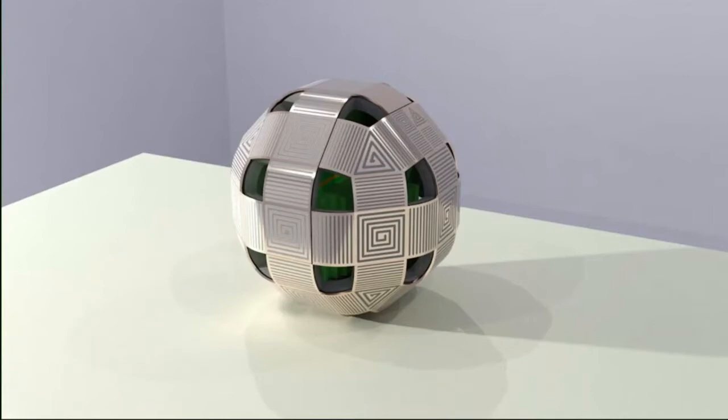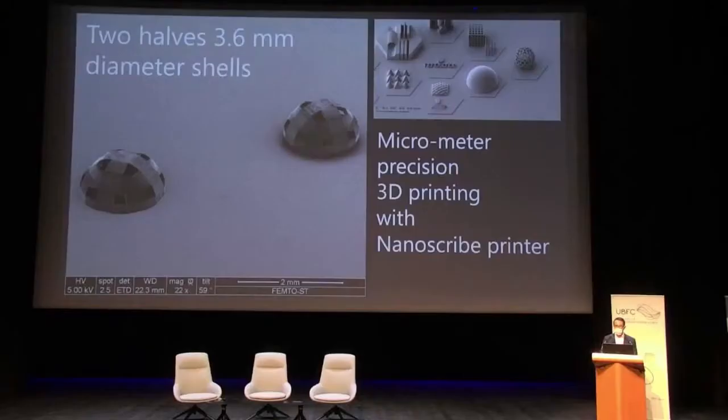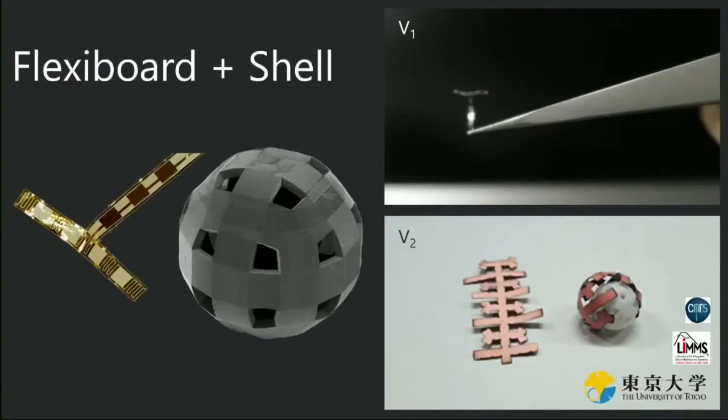What is the progress? We already have some shells printed by a Nanoscribe printer. The shape you can see is not trivial — it took some time to come up with it. It's a very complex object, and that's because we are using electrostatic forces. You can see the electrodes on the left, and electrostatic forces decrease by the square of the distance, so we have to keep the electrodes as close as possible to both electrodes.